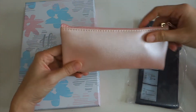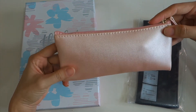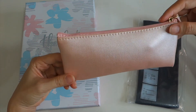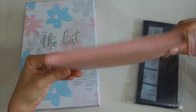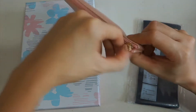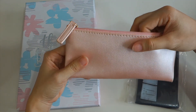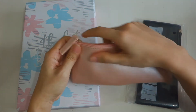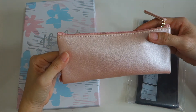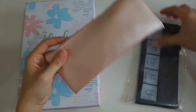Once I saw this on the Taobao website I really fell in love with it because it's like a pink rose gold color. Once I received it and opened it, I really like the material — it's very thick and not thin at all. I plan to put a few pens in it and it's very convenient to bring out.